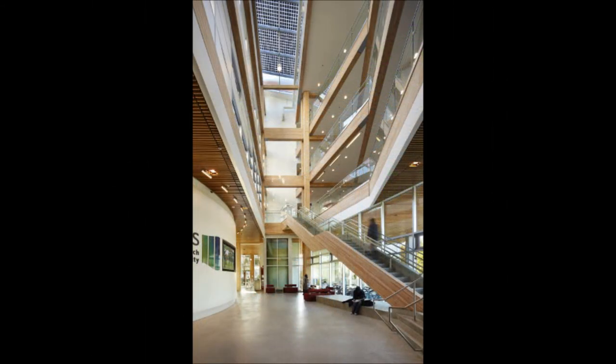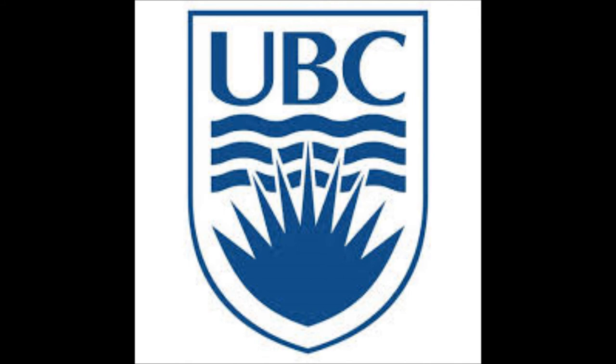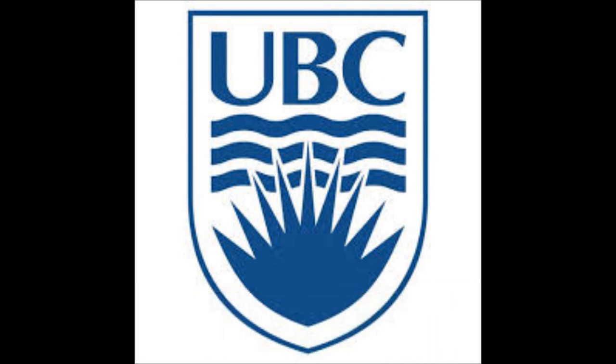As this tour stop is about to finish, take the time to experience the building. Reflect on what you see, hear, or feel. This is the end of the audio tour for the CIRS building. For more information about this building, make sure to visit all of the features available on the website. Thank you.